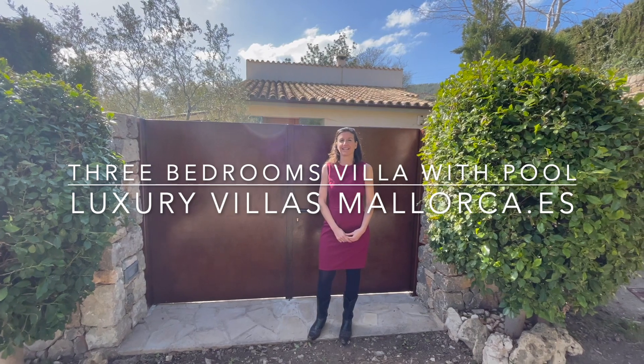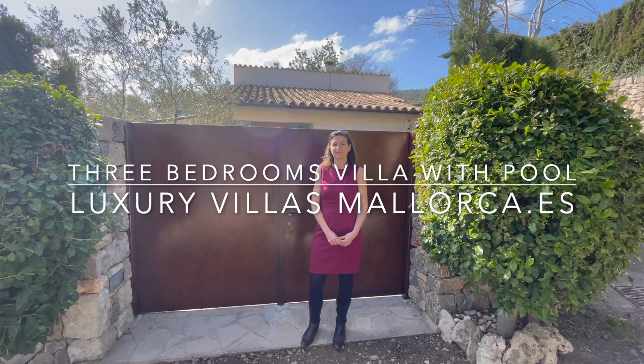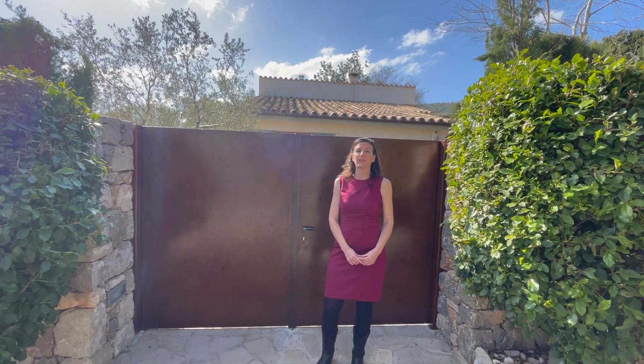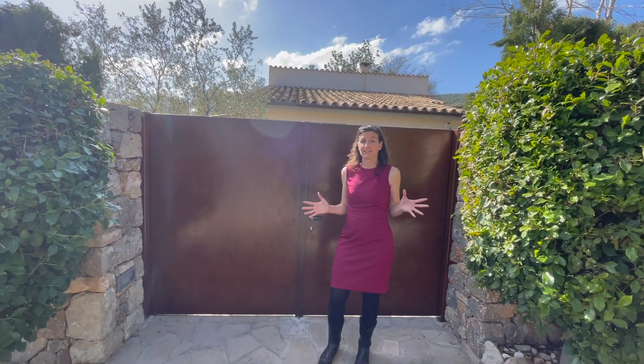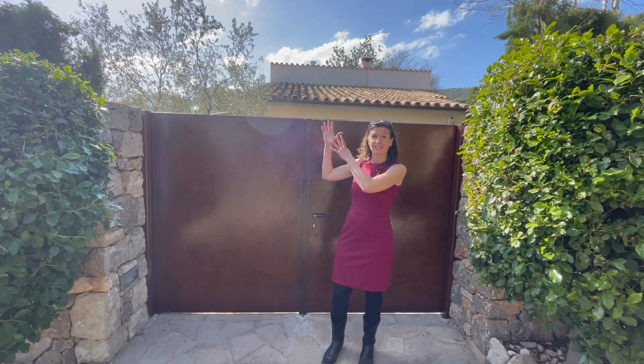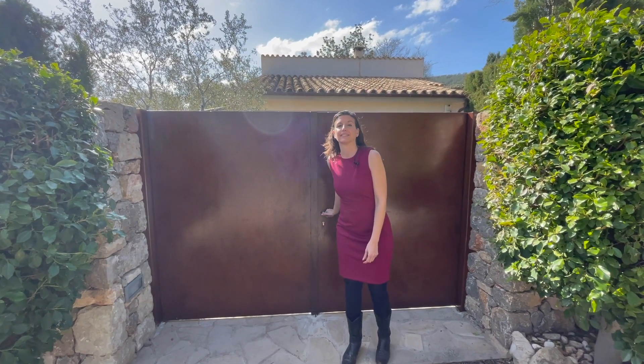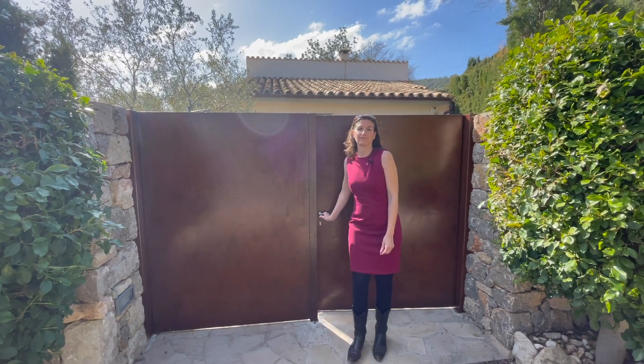Hello, my name is Joanna González from Luxury Villas Mallorca and we're here in Pollença in Mallorca, the north. It's the month of February and look what beautiful sun we have. I am going to show you a lovely three-bedroom villa that is up for long-term rental.